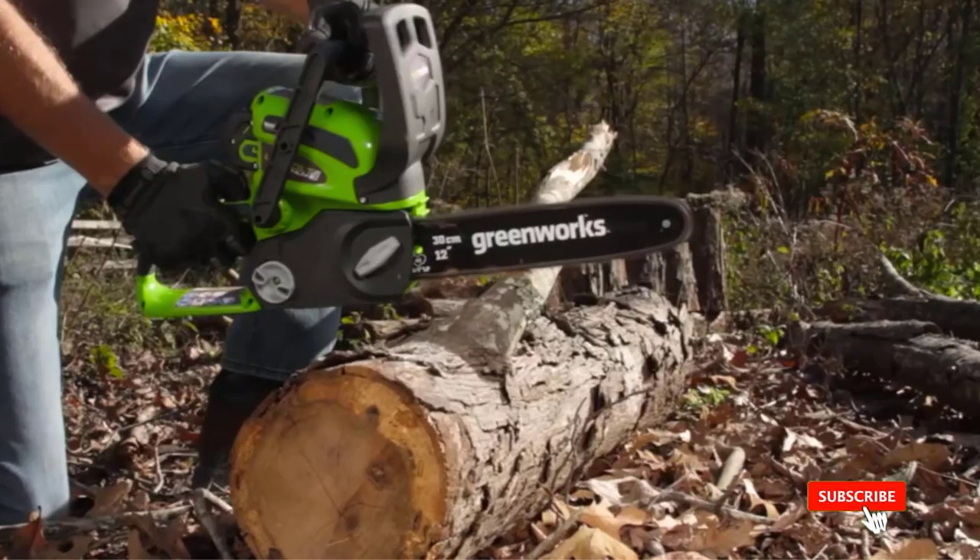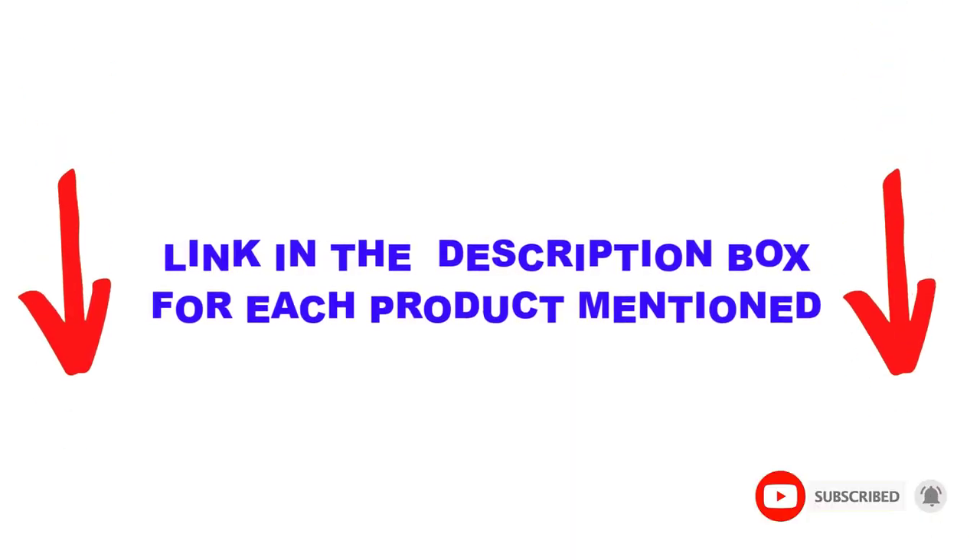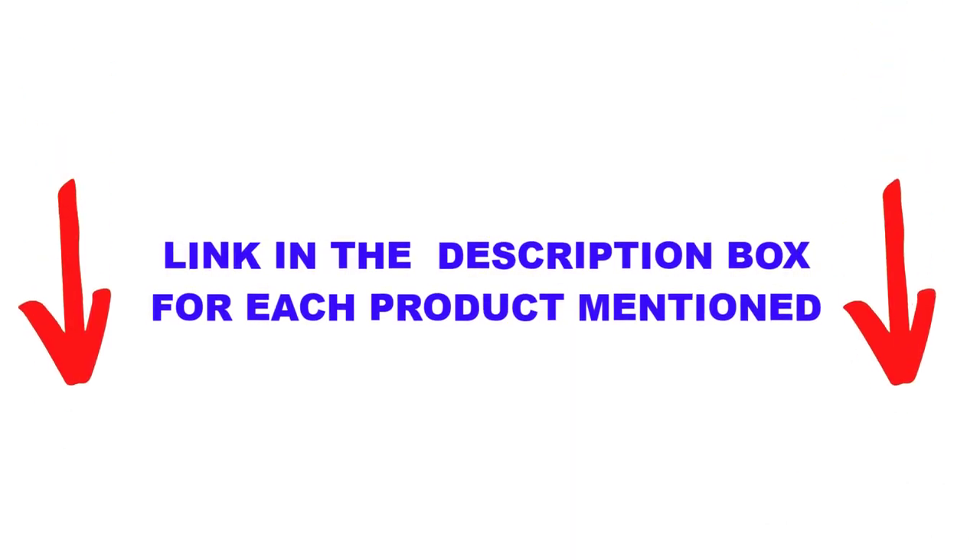You can check out the description below, and also make sure you subscribe for more videos. Okay, so let's get started with the video.